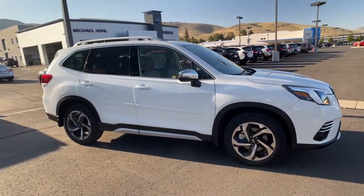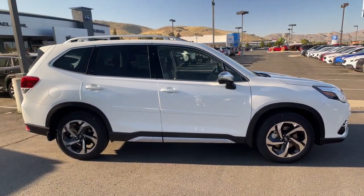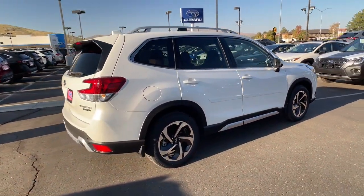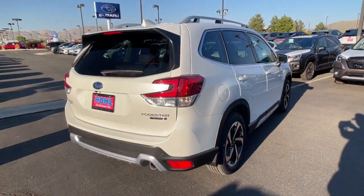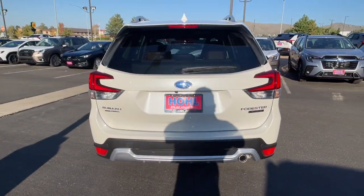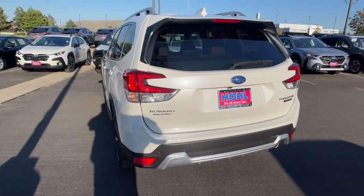Introducing the 2023 Subaru Forester. Here's a refined, well-built Forester that's ready for adventure. From all-weather capability to flexible cargo space and impressive safety features, this sensible SUV is equipped to take you places in style.